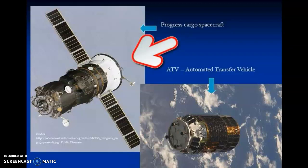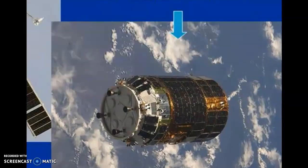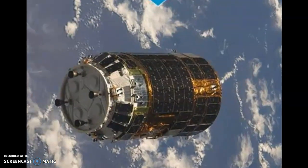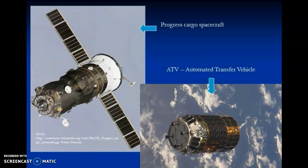This changed in 2008 when a new European supply ship called an Automated Transfer Vehicle, or ATV, was launched to the International Space Station. ATVs can carry up to eight tonnes of cargo in space, roughly three times as much as the Progress ships, and they are launched every 12 to 18 months.